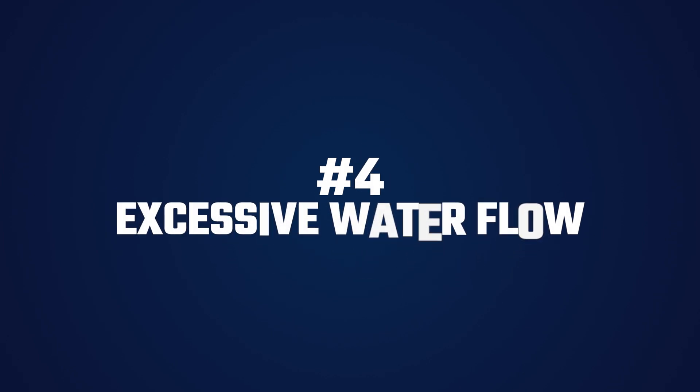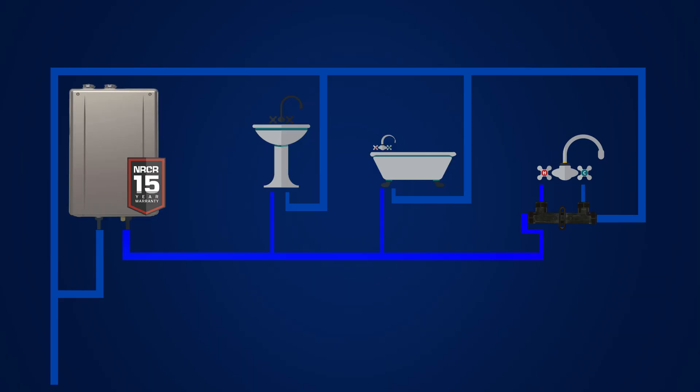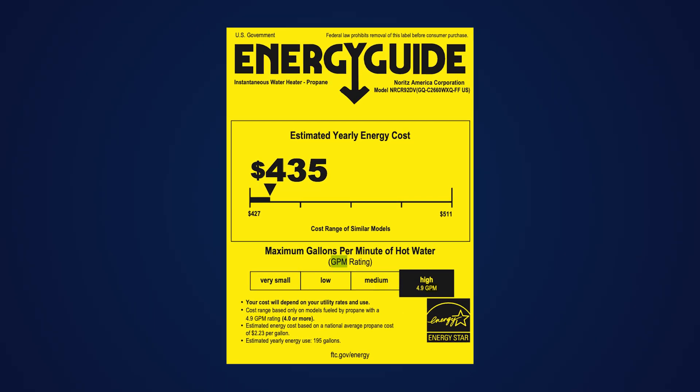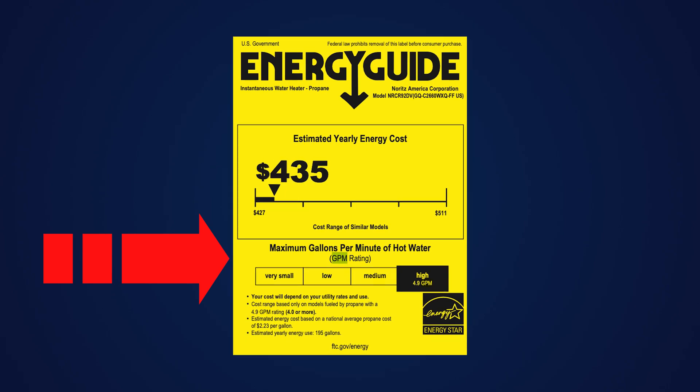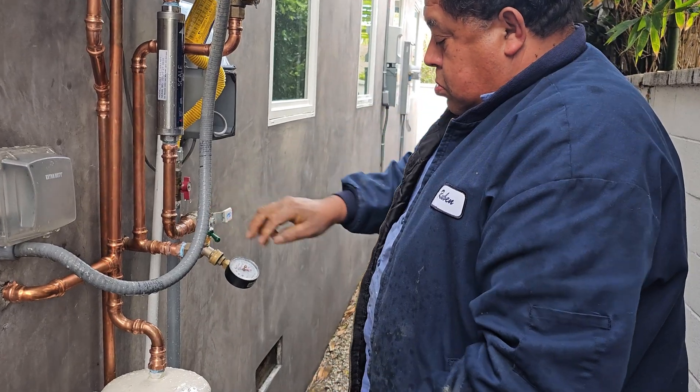Jumping over to number 4: excessive water flow. If the demand for hot water exceeds the tankless unit's capacity, it may shut off as a precaution. These systems use sensors to monitor water flow and will power down if too much water is flowing. Each tankless model has a specific gallons per minute capacity. If several fixtures are running simultaneously, you could exceed the system's GPM, resulting in low water pressure.